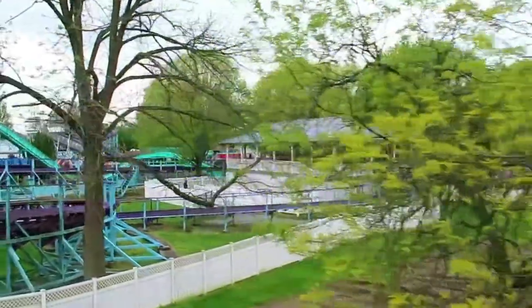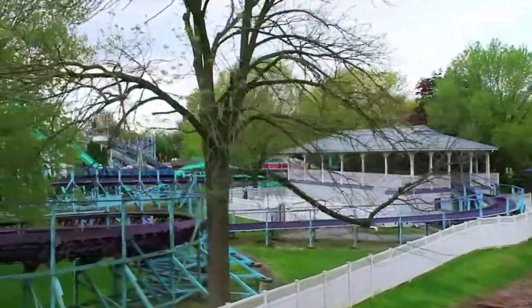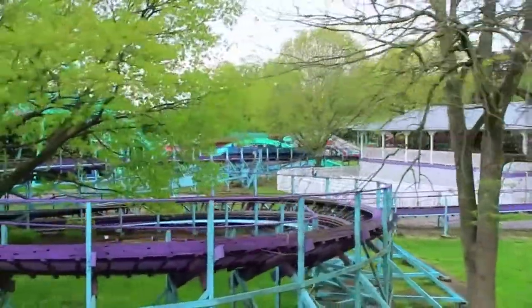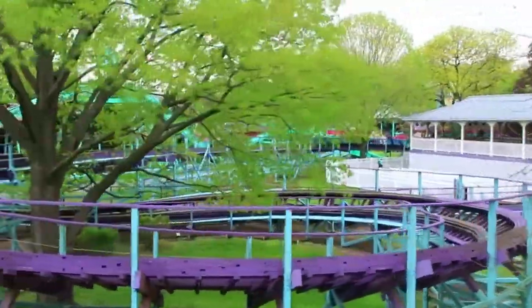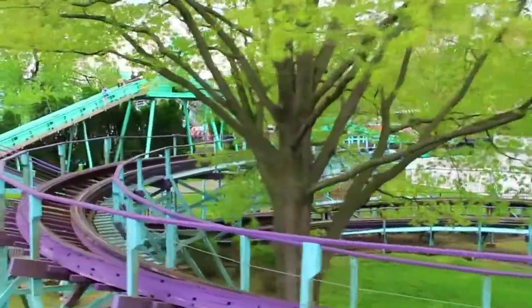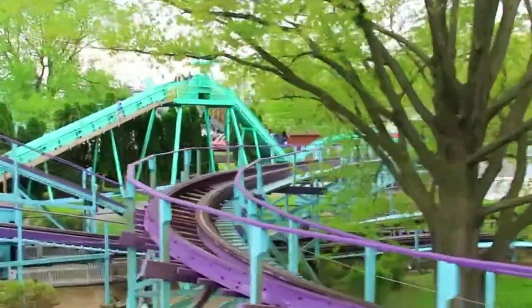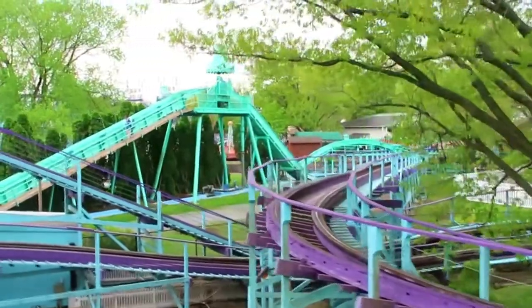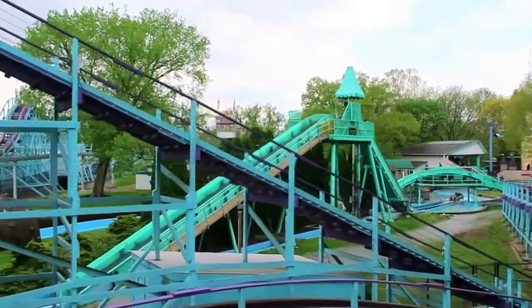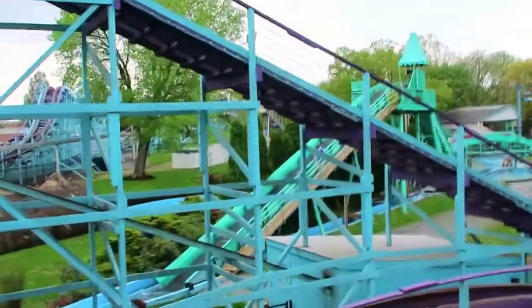There's your rollercoaster, mom. Oh, that's a new headrest. We're passing the biggest and one of the most popular rides here at Dutch Wonderland — the Kingdom Coaster. This kid-friendly rollercoaster takes you to new heights of fun. Kingdom Coaster is just one of the many reasons that Dutch Wonderland is one of the top five best kids' parks.